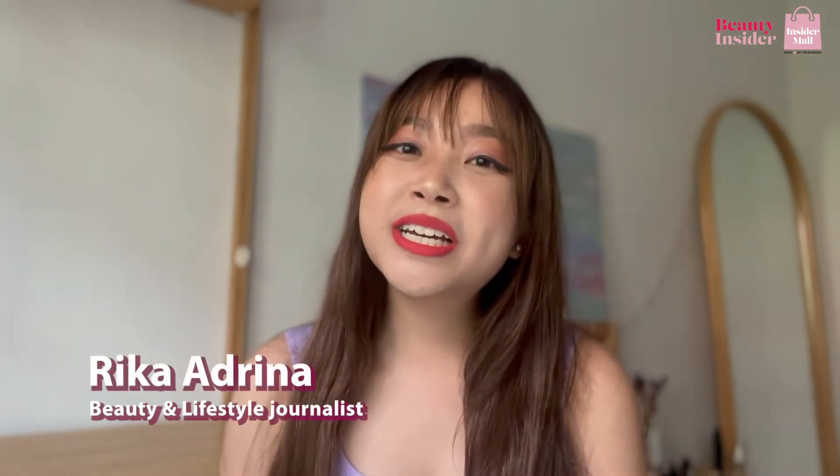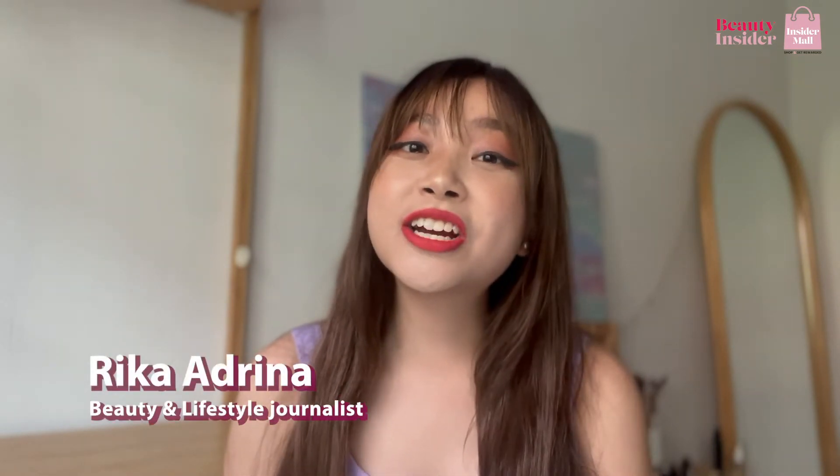I know I'm still young, but I actually have a bald spot somewhere over here — I'm just hiding it pretty well. Let me tell you how I minimized it. My name is Rika, and I'm a beauty and lifestyle journalist here at Beauty Insider. Let me tell you the secret of how I managed to grow my hair more lusciously these days.